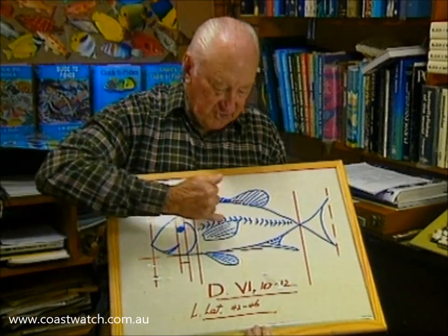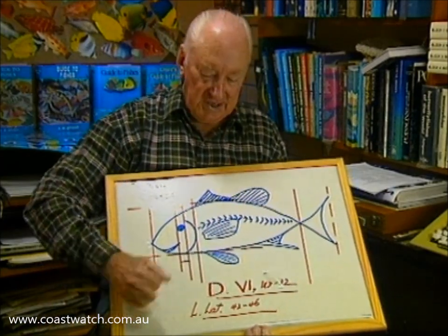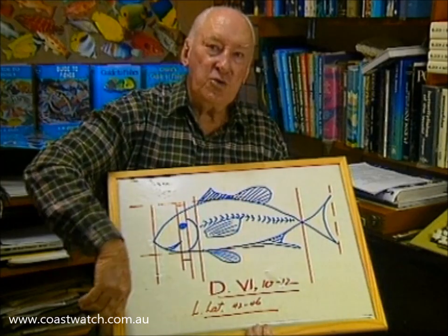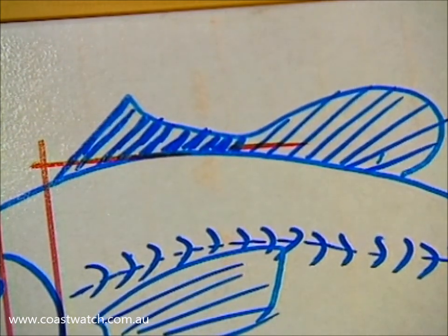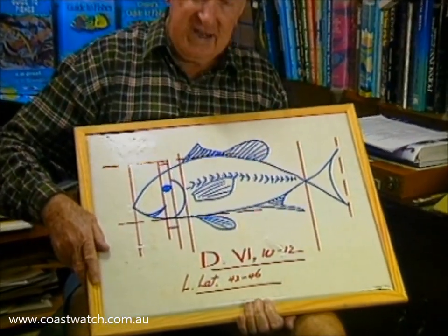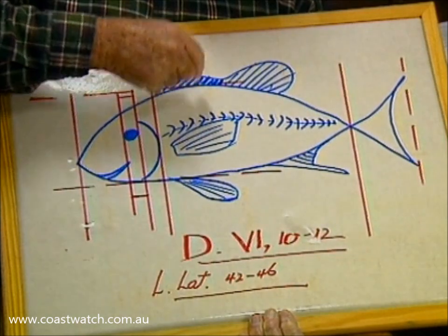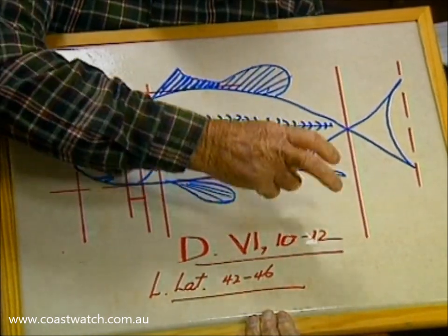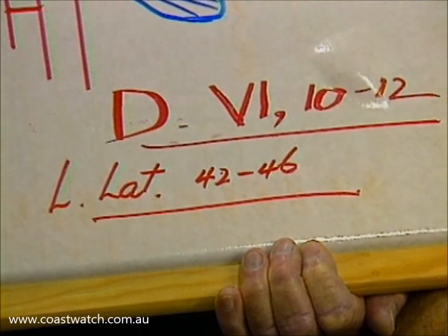You need other numbers. For example, along the side of the fish there's a number of scales. In the technical literature that's written 'L. lat.' — lateral line — 42 to 46. So it varies between 42 scales to a maximum of 46. And the dorsal fin, of course, comes in for its own description — that's the fin on the back. The technical description may say 'D' for dorsal, written in Roman numerals: VI — six hard spines. The number of soft rays varies between 10 and 12. So now you're getting some elementary numbers that start to pin the fish down.